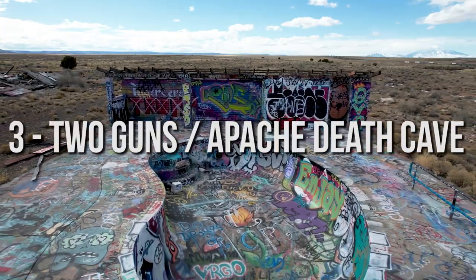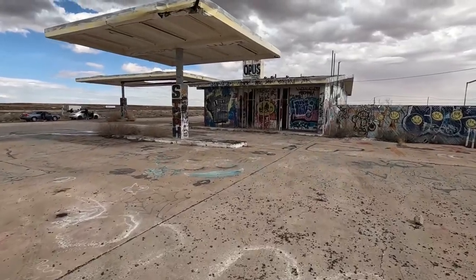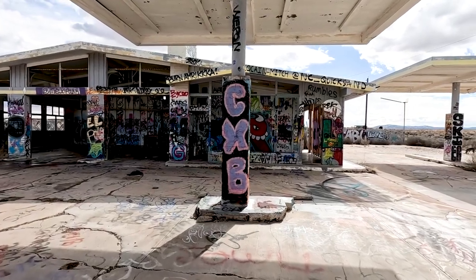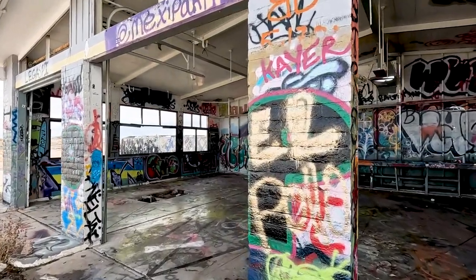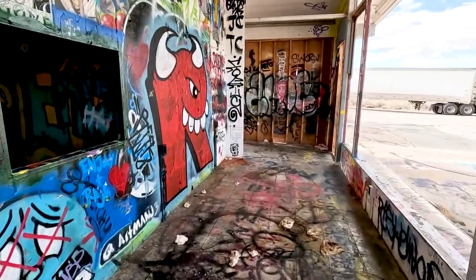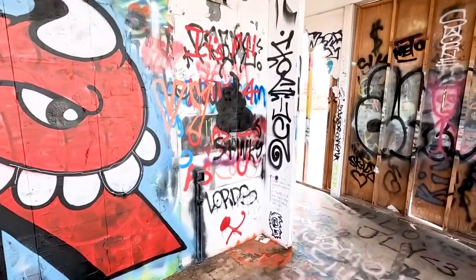Number three on our list is Two Guns and the Apache Death Cave. There is a ton to see at this stop. The first being this giant gas station that is actually labeled graffiti gas station on Google Maps — and just from walking inside, it smells so much like spray paint that I guess it's named pretty well. Most everything's been taken out of the building but it's still really cool to look at, especially if you like graffiti.